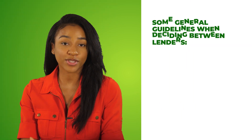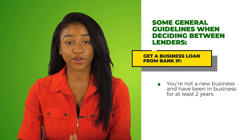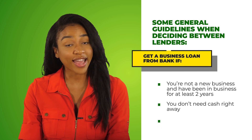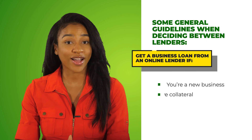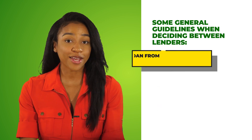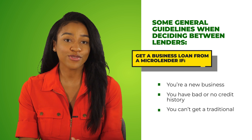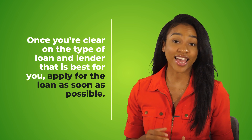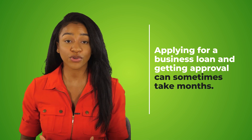Here are some general guidelines when deciding between lenders. Get a business loan from a bank if you've been in operation for at least two years, don't need cash right away, and have good credit. Get a loan from an online lender if you're new to business, don't have any collateral, and need funding quickly. Get a loan from a micro lender if you're new to business, have bad or no credit history, or can't get a traditional loan. Once you're clear on the type of loan and lender that is best for you, apply as soon as possible. Applying and getting approval can sometimes take months, but if you complete the first four steps mentioned in this video, you are already 90% on your way to getting approved.